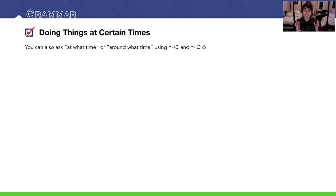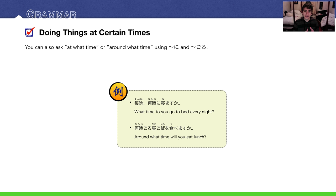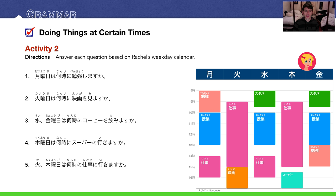You can ask 'at what time' or 'around what time' using 何時. For example: 毎晩何時に寝ますか? — What time do you go to bed every night? The bottom example says: 何時ごろ昼ご飯を食べますか? — Around what time will you eat lunch?